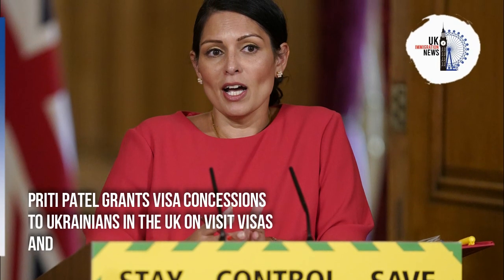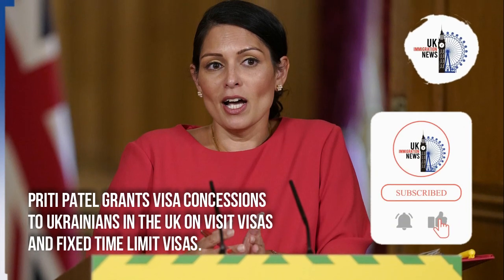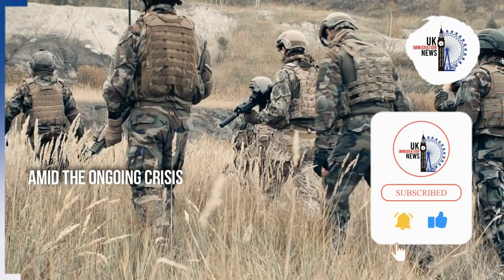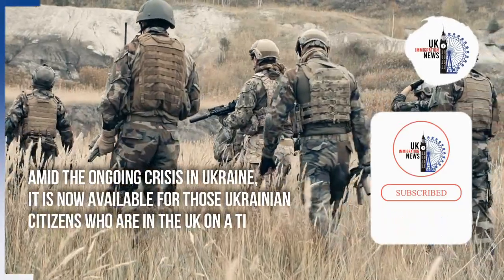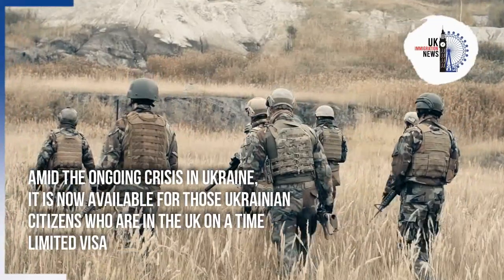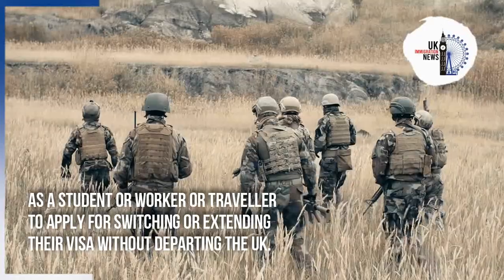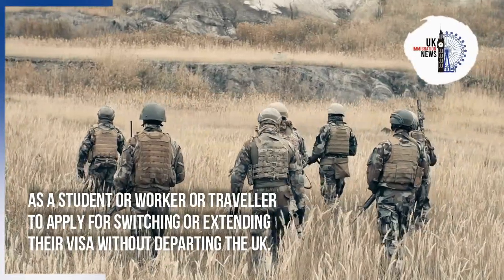Priti Patel grants visa concessions to Ukrainians in the UK on visit visas and fixed time limit visas. Amid the ongoing crisis in Ukraine, it is now available for those Ukrainian citizens who are in the UK on a time-limited visa as a student, worker, or traveller, to apply for switching or extending their visa without departing the UK.